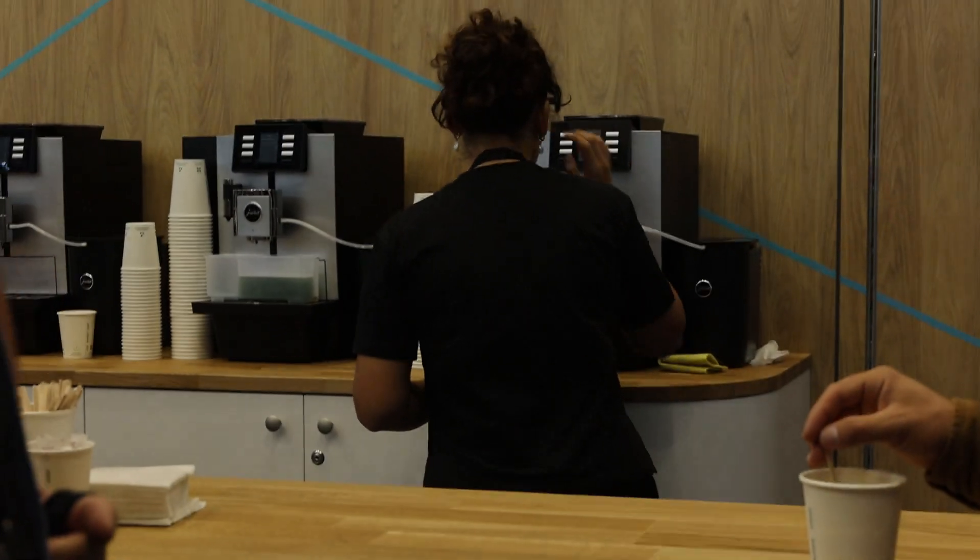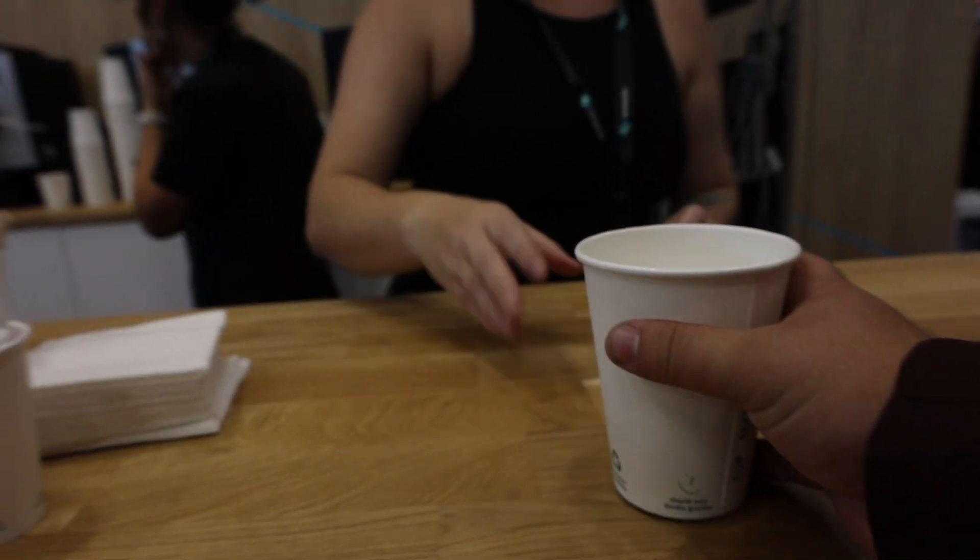That was fantastic — saw a lot of great technology here. Before I leave, I have to get one thing: their amazing coffee. Love it. Thank you, Hexagon.